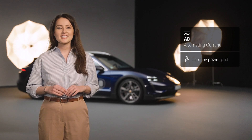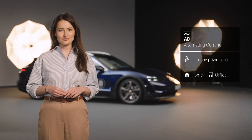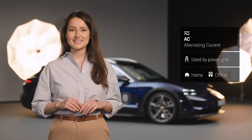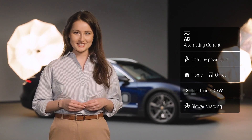AC charging is most commonly used when plugging in at home or at the office. The output of the power lines in residential areas is limited. This is perfectly acceptable if longer charging times are not an issue — the car is usually parked here for several hours, which is ideal for charging your electric vehicle.